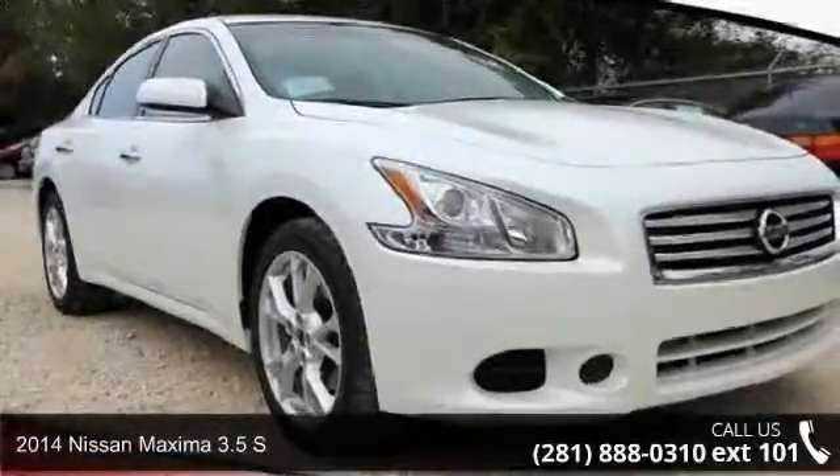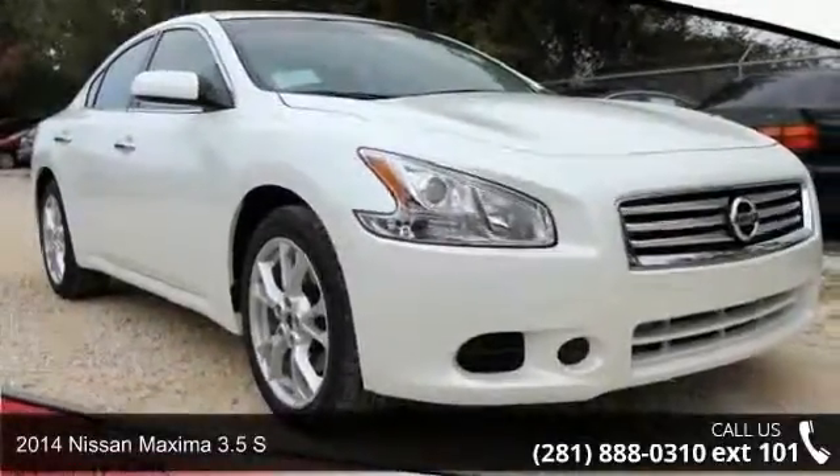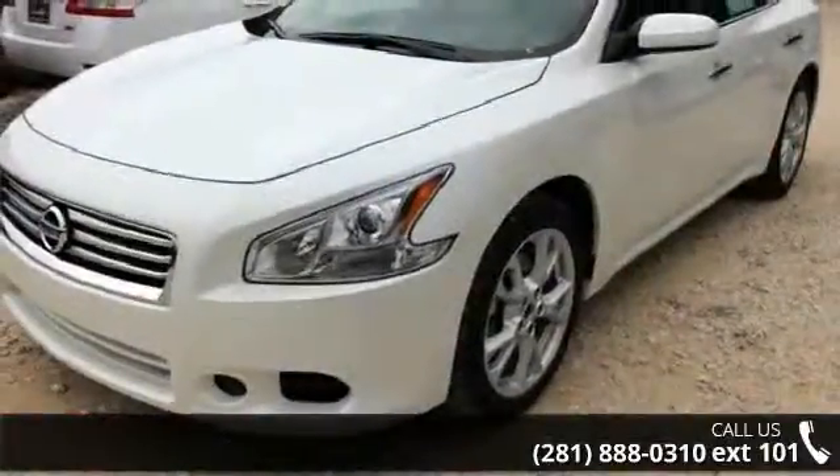Step into the 2014 Nissan Maxima. If you are looking for a first-rate auto, this one could be yours today.